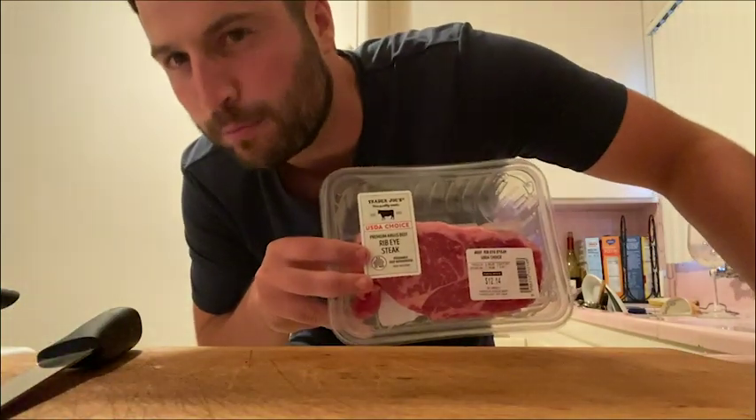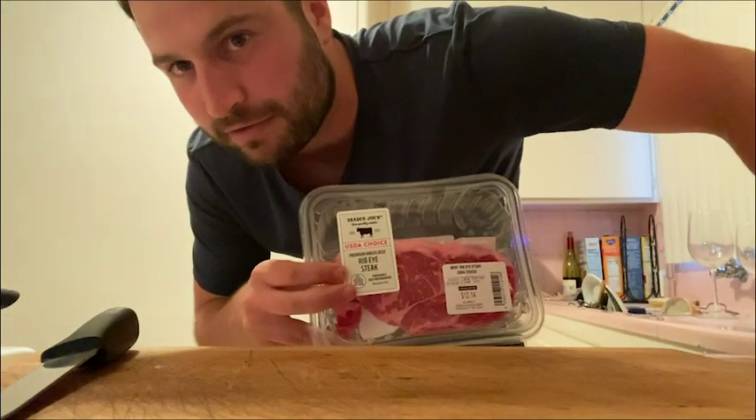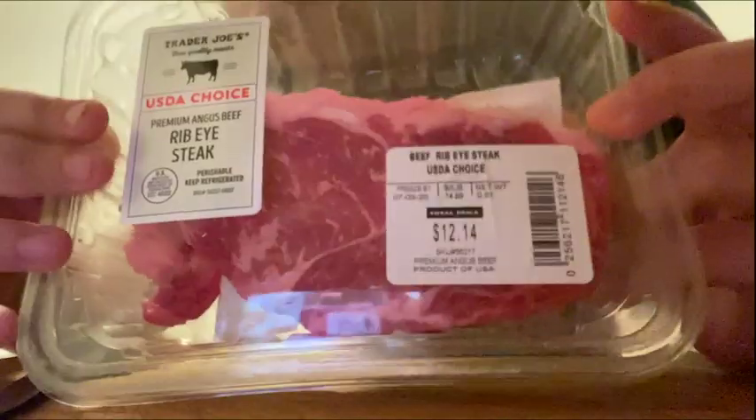You want to talk marbleization? Get a look at this. That's a well-fed cow. That's a good-looking cow that Bobby's about to eat right now. No disrespect to you vegans out there, but come on. Who wouldn't love this?